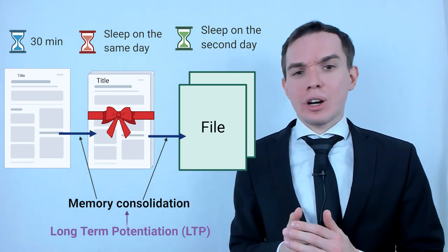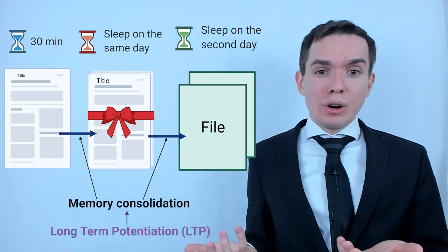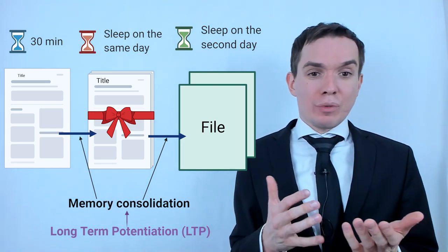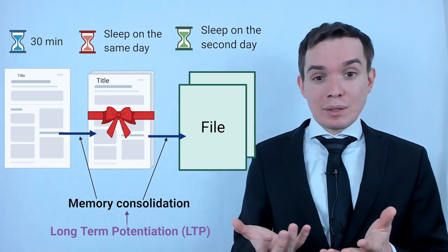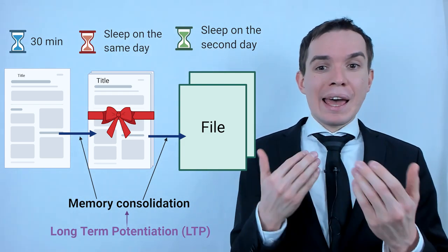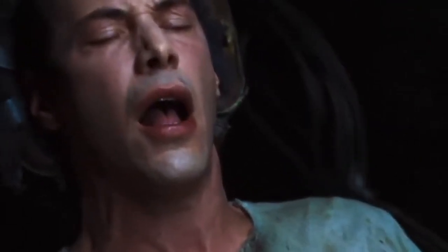Who knows — taking into account that optogenetics is already applied in humans, and we need to learn a huge amount of information every day, maybe we may use such techniques to reveal mechanisms not to erase but to enhance memory consolidation and increase learning. Or maybe someone can use such things to make us forget something.